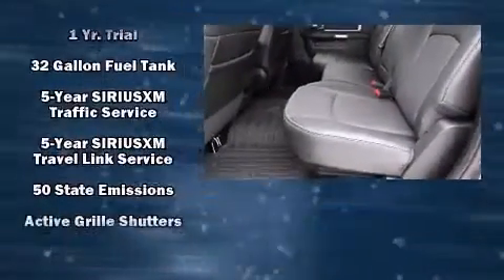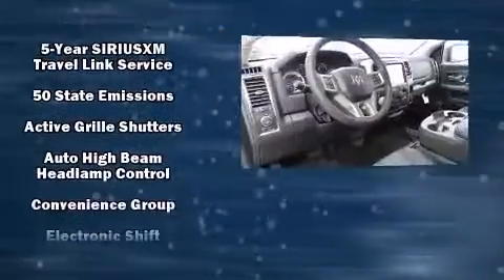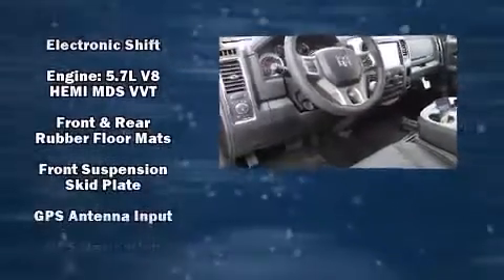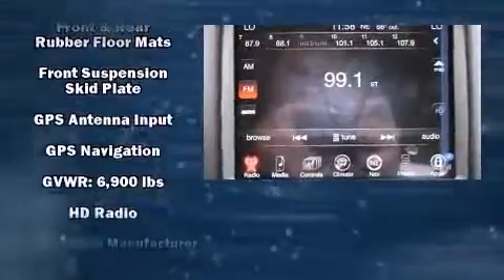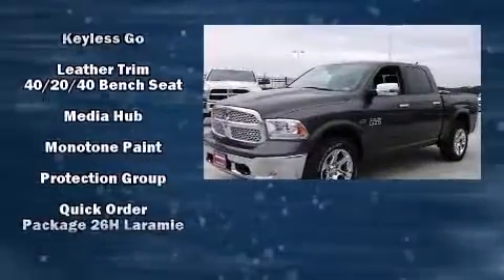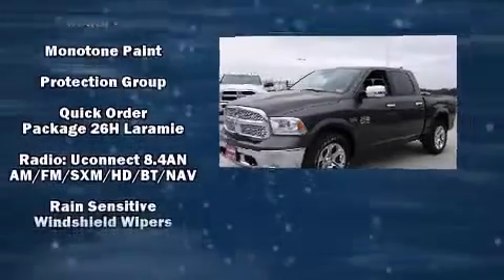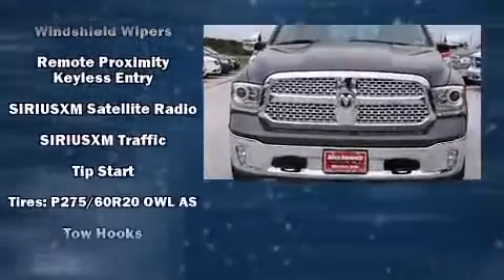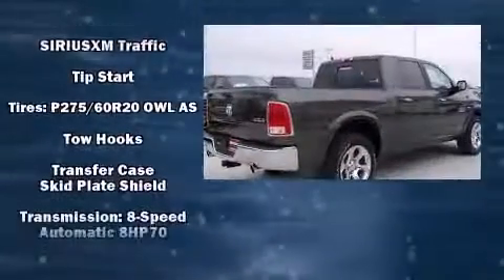Passenger security is always assured thanks to various safety features such as dual front impact airbags with occupant sensing airbag, traction control, brake assist, a security system, an emergency communication system, and four-wheel disc brakes with ABS. With electronic stability control supplementing mechanical systems, you'll maintain precise command of the roadway.